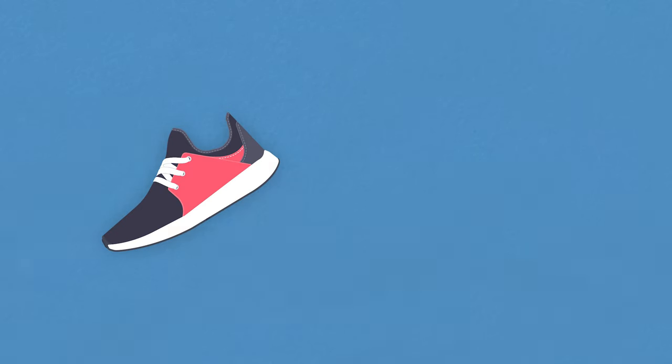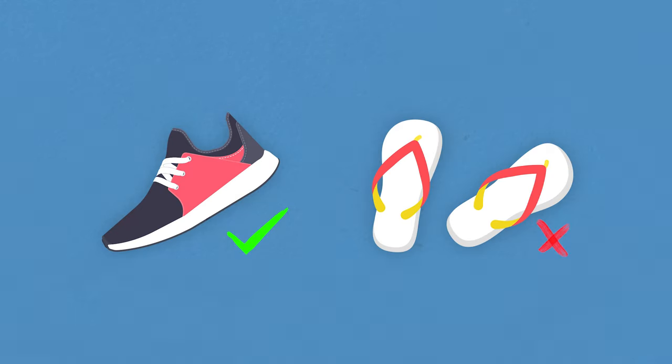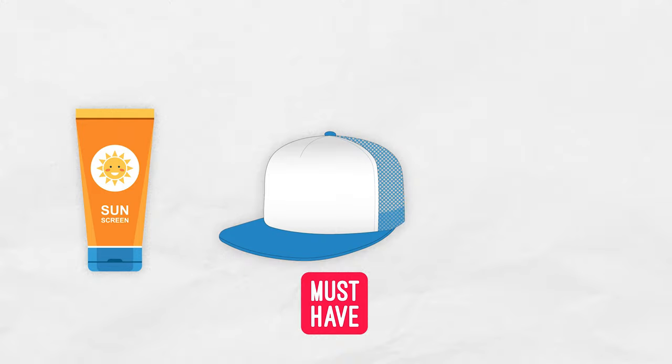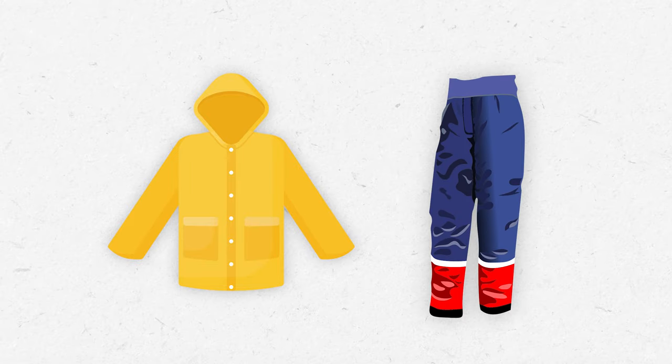And last but not least, you're going to want to pack non-skid rubber-soled shoes. Sneakers, for example, are perfect — flip-flops, not so much. Before you go fishing, make sure you always bring sunscreen, a hat, and polarized sunglasses. It's also a good idea to have a waterproof jacket and rain pants in case of bad weather.